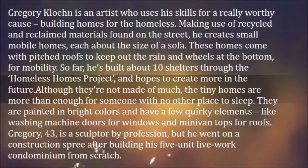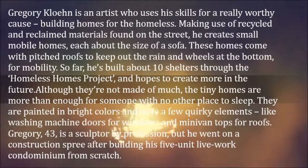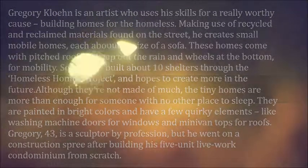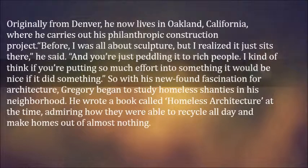They are painted in bright colors and have a few quirky elements, like washing machine doors for windows and mini van tops for roofs. Gregory, 43, is a sculptor by profession, but he went on a construction spree after building his five-unit live-work condominium from scratch. Originally from Denver, he now lives in Oakland, California, where he carries out his philanthropic construction project.